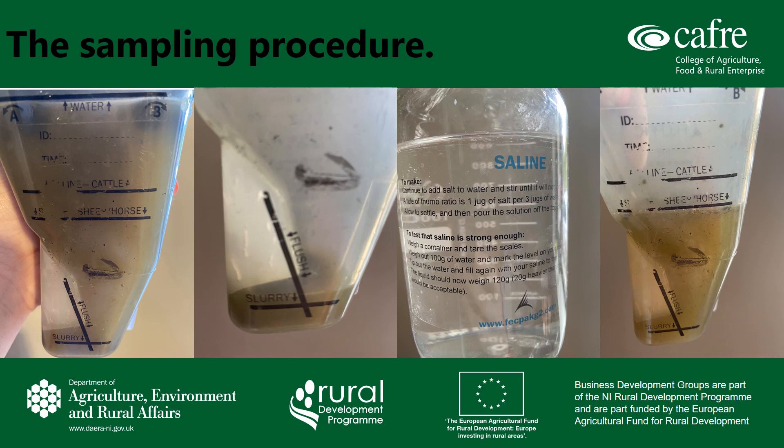Next, add water to the water line in the sedimenter. Attach the lid and invert to mix. Let this stand for at least 30 minutes, or longer if you can. When the required time has elapsed, pour out the mixture from side A — again shown on the screen — to the flush line.